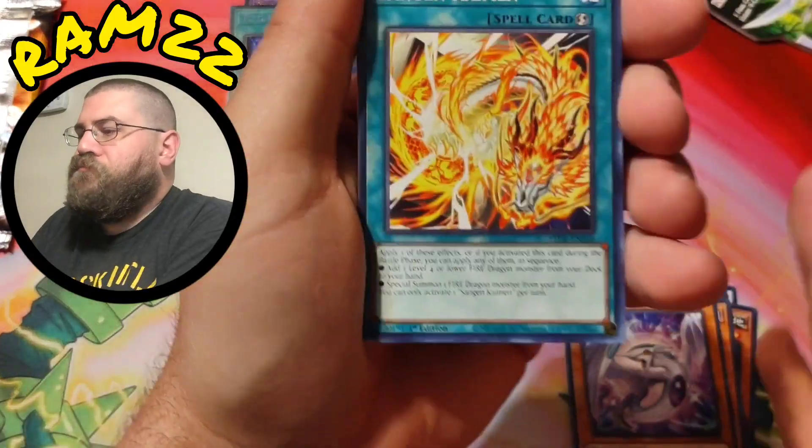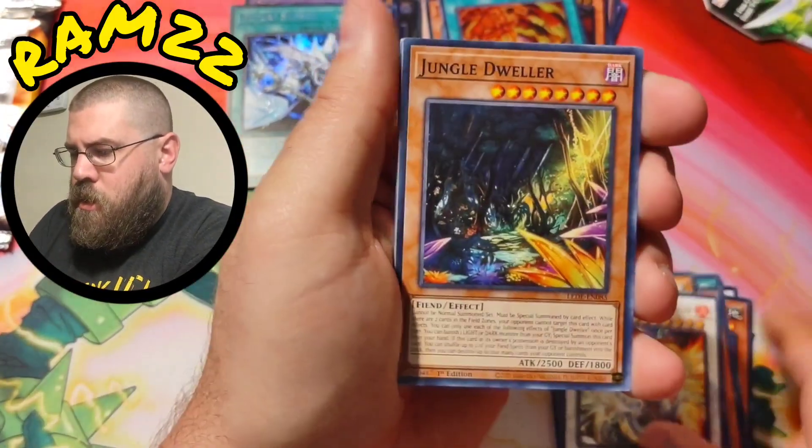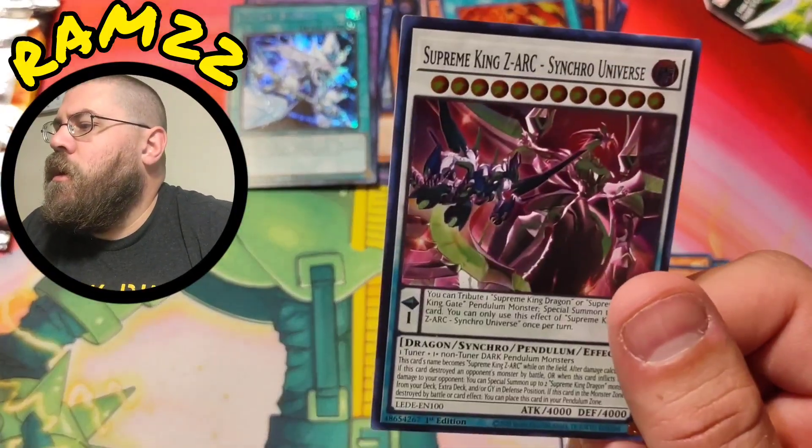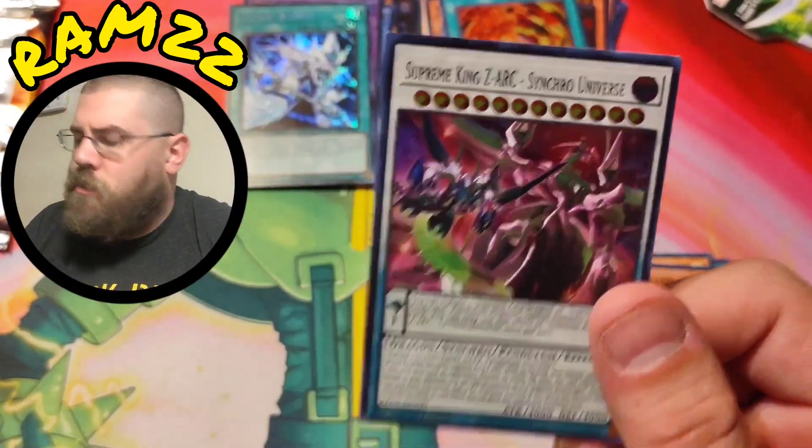Come on, quarter century rare! Supreme King Zarc Synchro Universe — super rare.